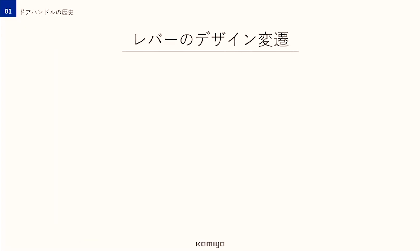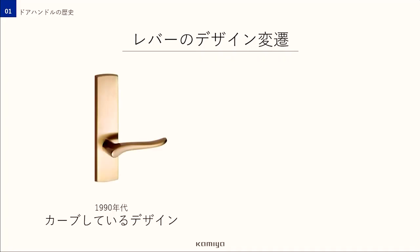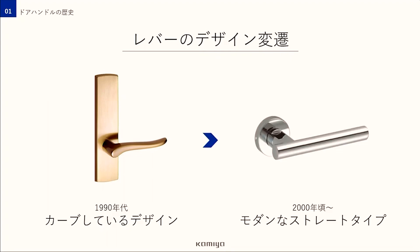ハンドルのレバー形状も時代の流行に合わせてさまざまな変化をしてきたんです。レバーハンドルに切り替わった当時はカーブしているデザインがほとんどでした。その後、2000年頃になるとシンプルモダンデザインが流行し、モダンなストレートタイプのデザインが一気に増えてきます。現在は世界的なスタンダードとして定着していますね。